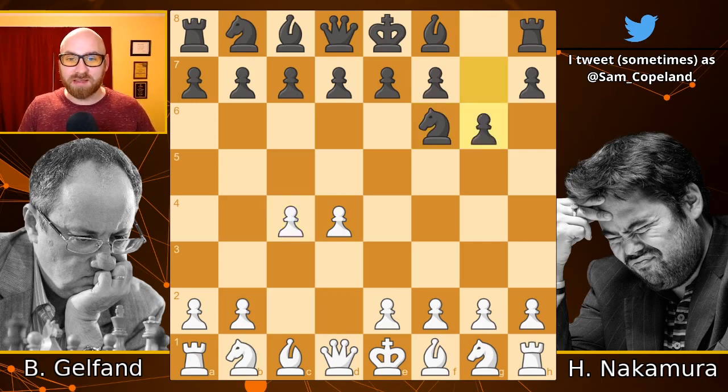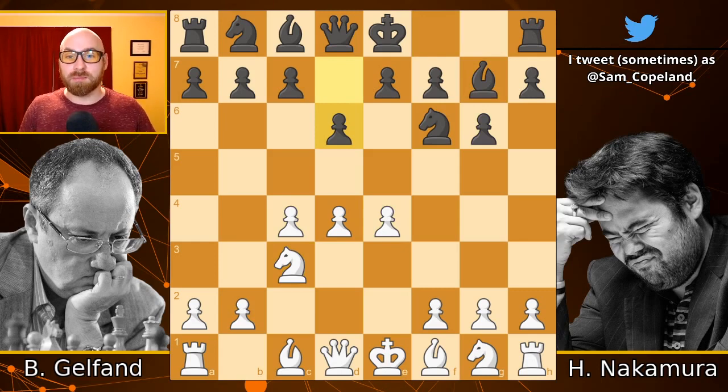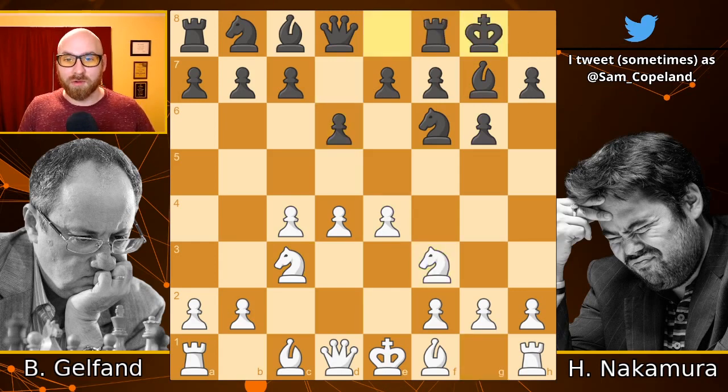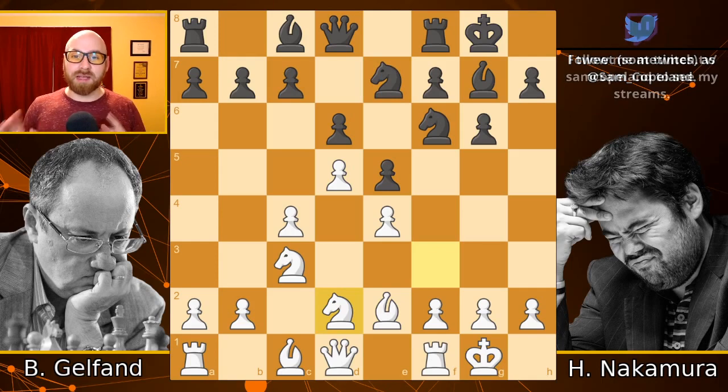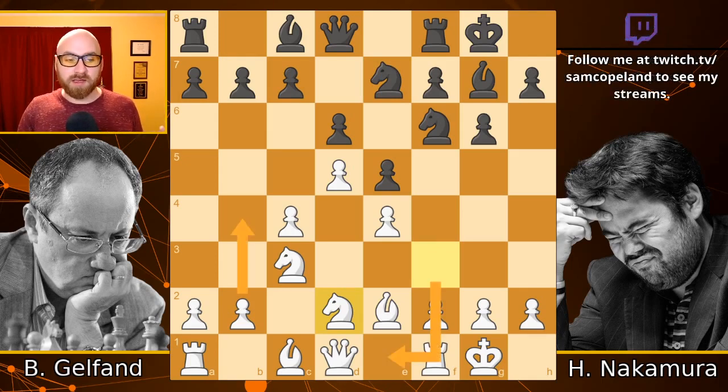We're not going to dive too deep into the theory because I don't really know it. You have to be a specialist, but definitely Gelfand and Hikaru knew what was going on here. So after the very normal pawn d5, knight d7, we do get something a little different with knight d2, the third most popular move. More popular are knight to e1 and pawn to b4, the respective bayonet and Mar del Plata variations, some of the greatest variations in chess.